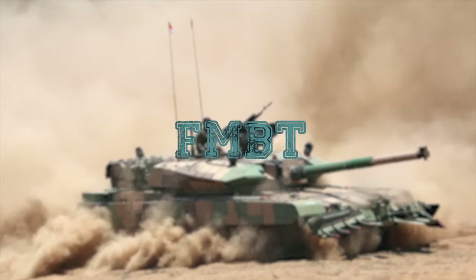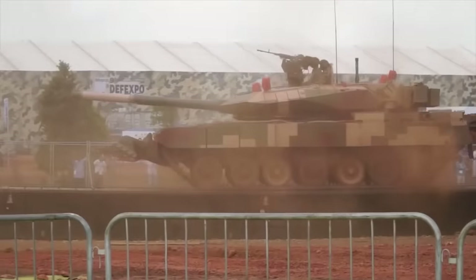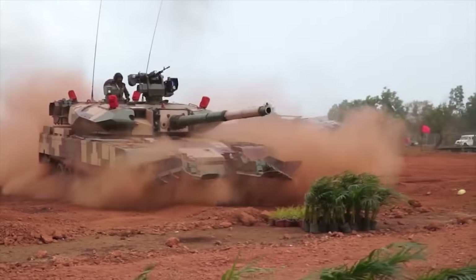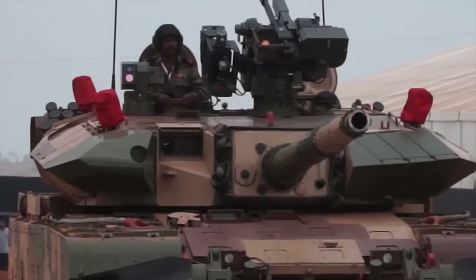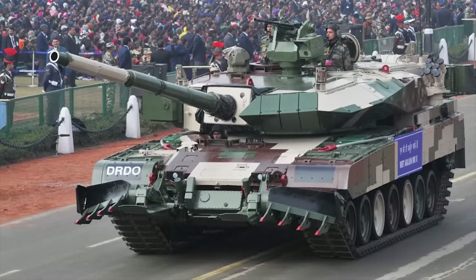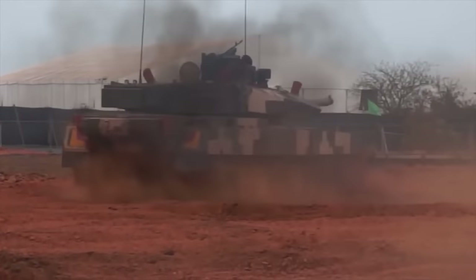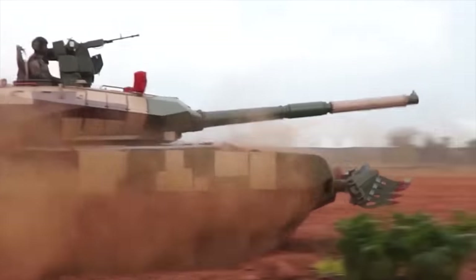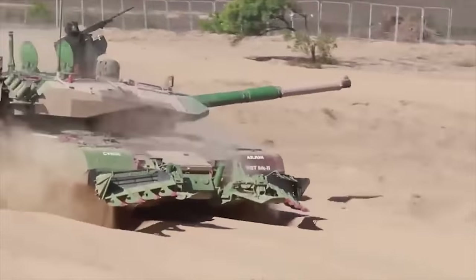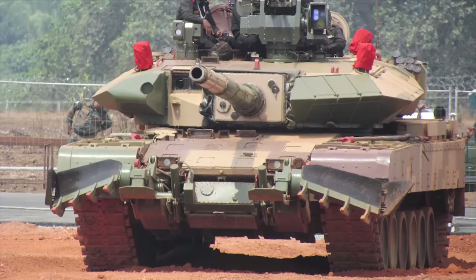FMBT. Variably referred to as the Arjun Mk-2 Next Generation Main Battle Tank or Future MBT, the FMBT is an upcoming main battle tank developed by DRDO for the Indian Army. The FMBT is designed to be considerably lighter than the Arjun variants, planned to be equipped with advanced electro-optical sight systems and possibly a high-power laser-based weapon system in addition to the main gun. The type and caliber of the main gun has not been decided yet, but according to the DRDO, the FMBT will have a main gun able to fire high-velocity projectiles at a longer distance.